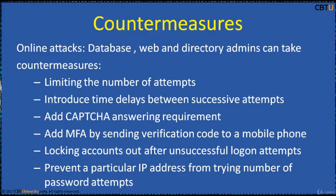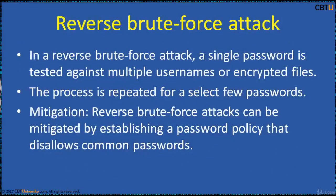One has to be vigilant and take all countermeasures possible to safeguard digital assets. In a reverse brute force attack, a single password is tested against multiple usernames or encrypted files. The process is repeated for a select few passwords. Reverse brute force attacks can be mitigated by establishing a password policy that disallows common default passwords.